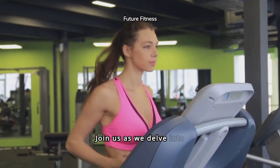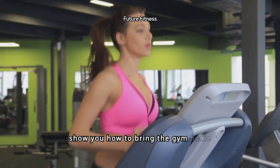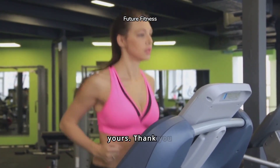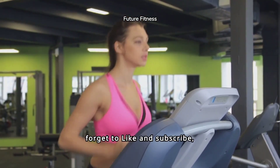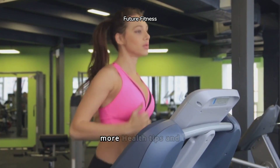Join us as we delve into the future of fitness and show you how to bring the gym home in a way that's uniquely yours. Thank you for watching, and don't forget to like and subscribe and click on the bell for more health tips and updates.